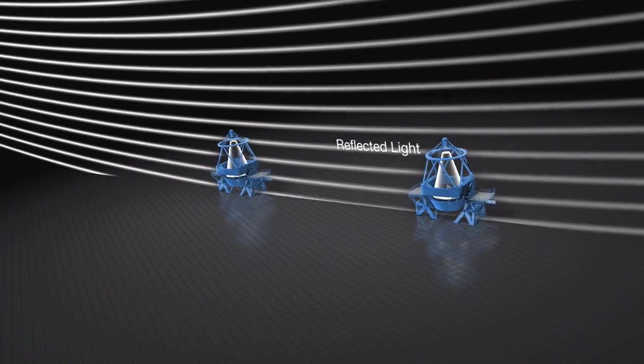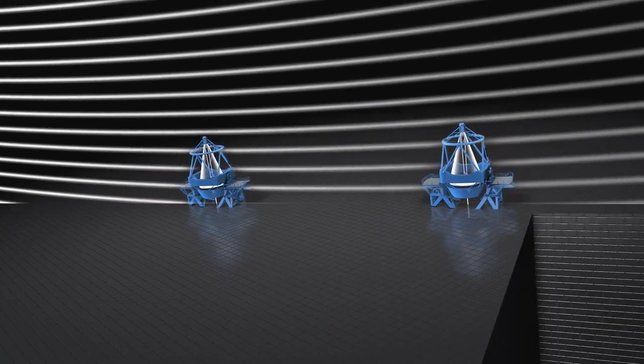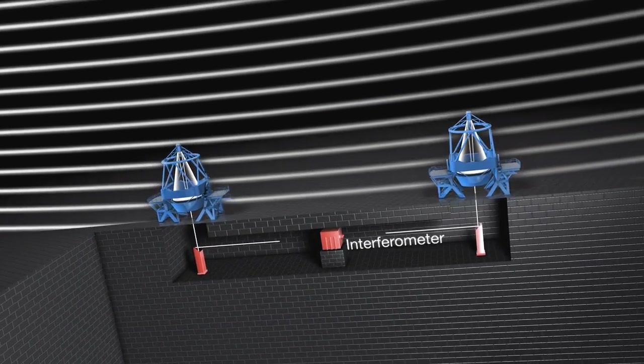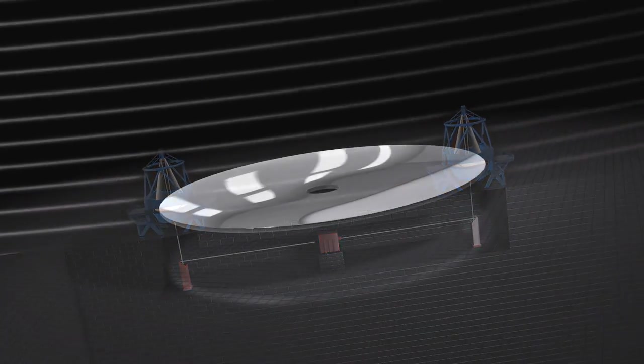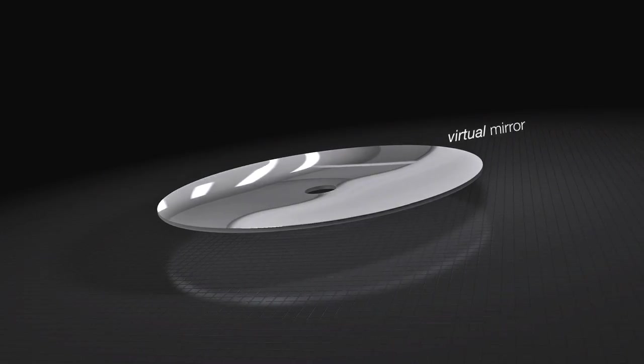Interferometry combines the light received by two or more telescopes that are simultaneously observing the same object. This allows astronomers to pick out details as sharply as if observing with a single telescope whose mirror has a diameter equivalent to the largest distance between the telescopes.